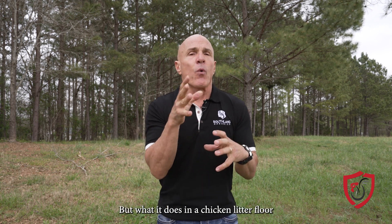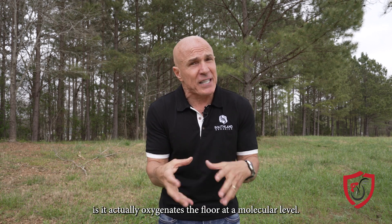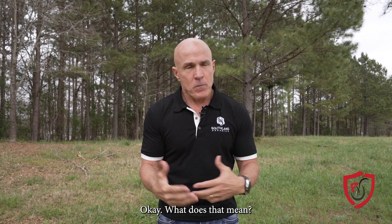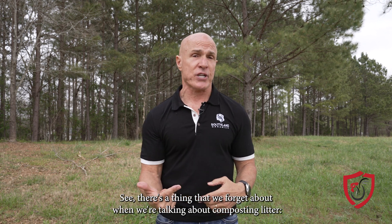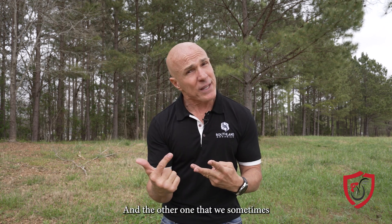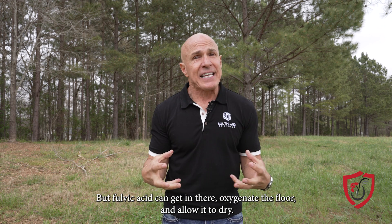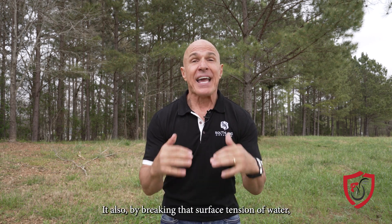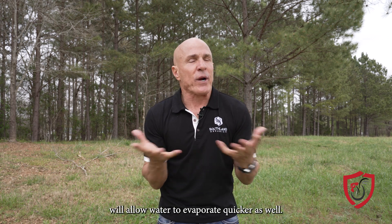It also breaks down biofilm. But what it does in a chicken litter floor is it actually oxygenates the floor at a molecular level. What does that mean? It's going to help dry the litter. There's a thing we forget about when talking about composting litter: the importance of nitrogen, carbon, and oxygen. That house is full of nitrogen, and the bedding provides some carbon, but oxygen in that floor is one we sometimes don't get hold of very well. Fulvic acid can get in there, oxygenate the floor, and allow it to dry. By breaking the surface tension of water, it will also allow water to evaporate quicker.